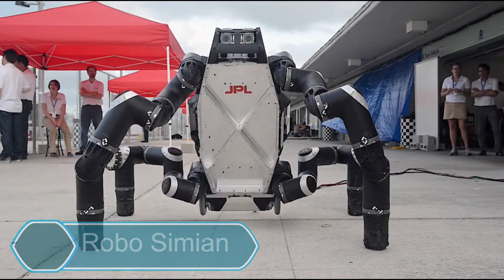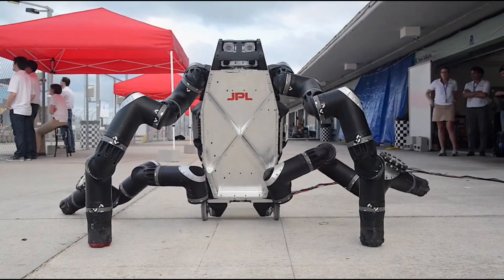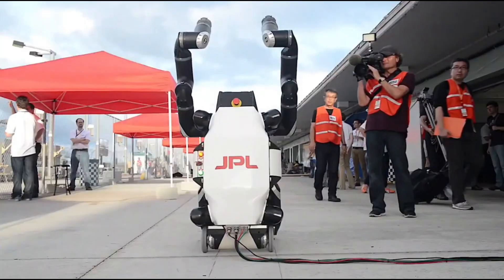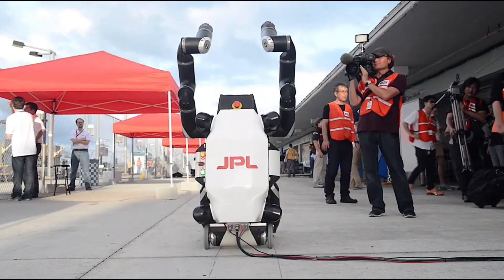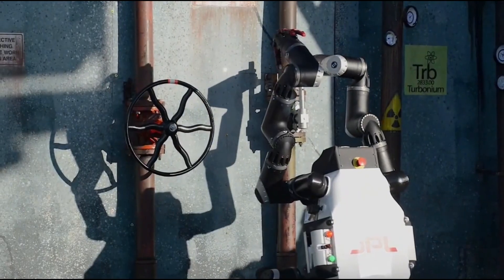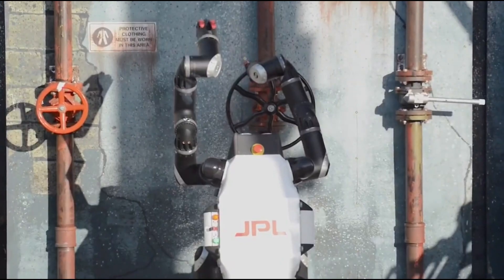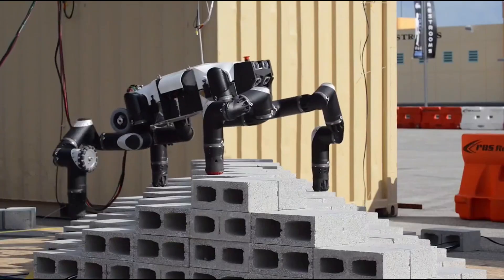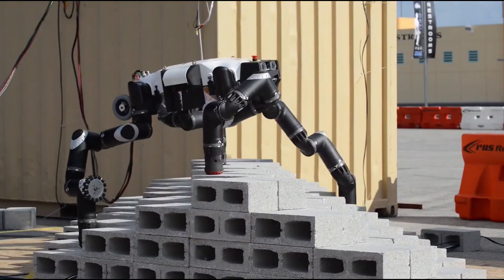Robosimian is a robot created by NASA's Jet Propulsion Laboratory to handle tough and dangerous environments. It has four limbs like an ape, allowing it to move over rough ground, climb, and use tools. This robot was built for disaster response, where it's too risky for humans to go. It can work on its own or be controlled remotely.